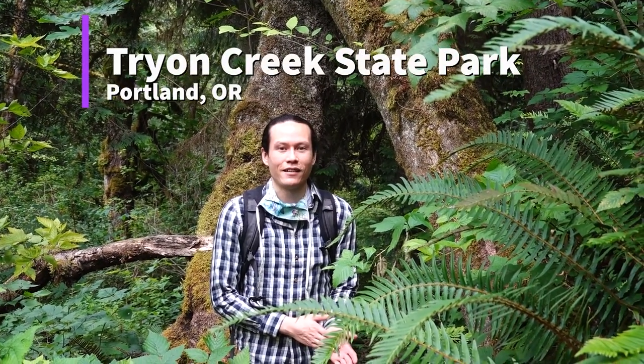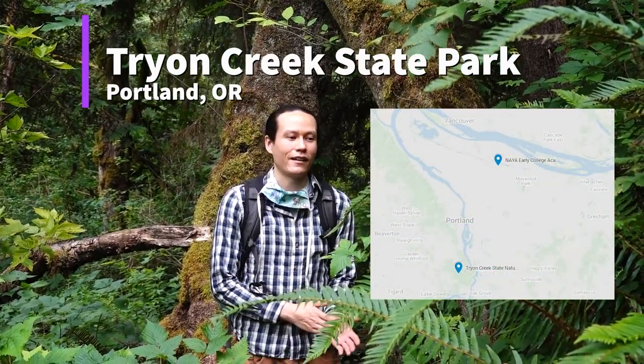Good morning, my name is Chris Rimpel. I'm at Tryon Creek State Park, the homelands of the Chinook and Kalapuya people. I'm going to talk to you in a series about cedar.